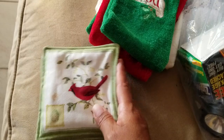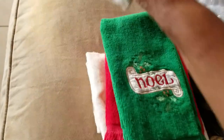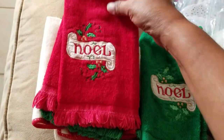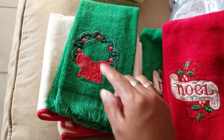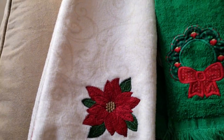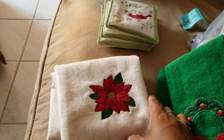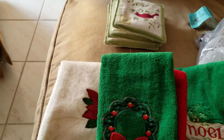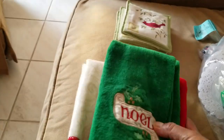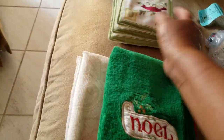I usually keep a set of coasters on the end table so these will be going there. And then these are the little hand towels — there's Noel, a red and a green Noel, like a little set. Then there's a little wreath and a poinsettia. These are going to go in my bathrooms. Of course I'll run them through the washing machine real quick, but I thought for three dollars — four pretty towels and four coasters — that was a good deal.